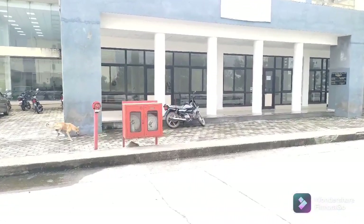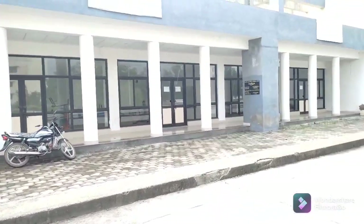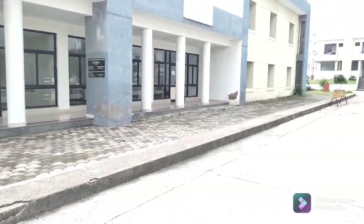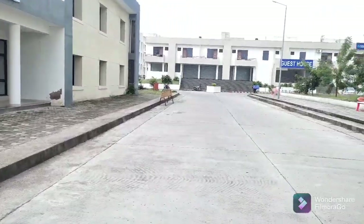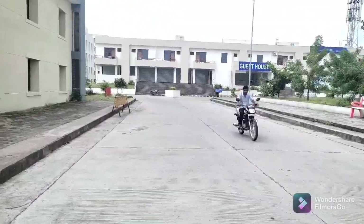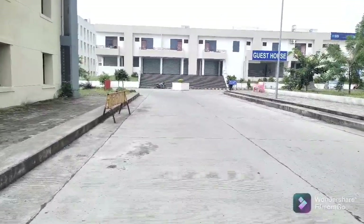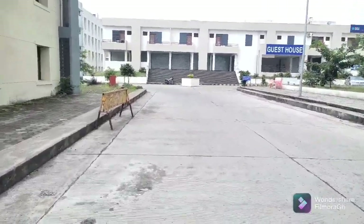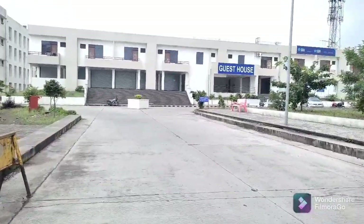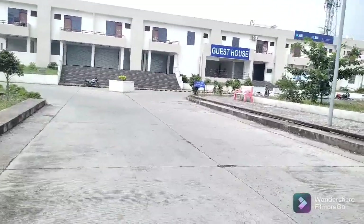Going to the next door, there is a continuation of the library. We are going to the outside — this is the whole library. We are going straight on the road and we will have two routes: one route is towards the boys hostel, on the left we have girls hostels and nursing hostels, and on the front we have the guest house.